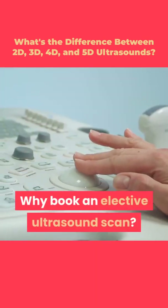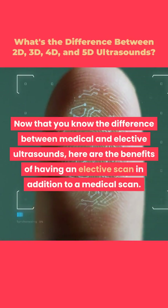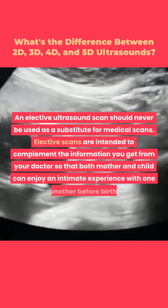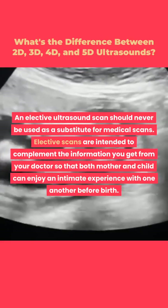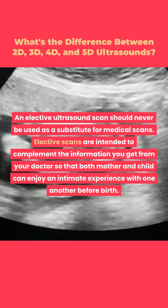Why book an elective ultrasound scan? Now that you know the difference between medical and elective ultrasounds, here are the benefits of having an elective scan in addition to a medical scan. An elective ultrasound scan should never be used as a substitute for medical scans. Elective scans are intended to complement the information you get from your doctor so that both mother and child can enjoy an intimate experience with one another before birth.